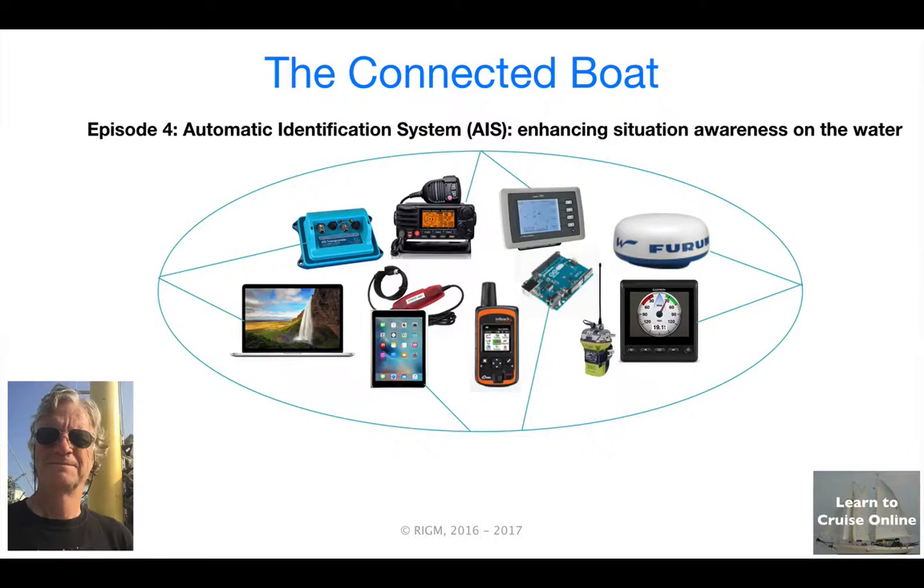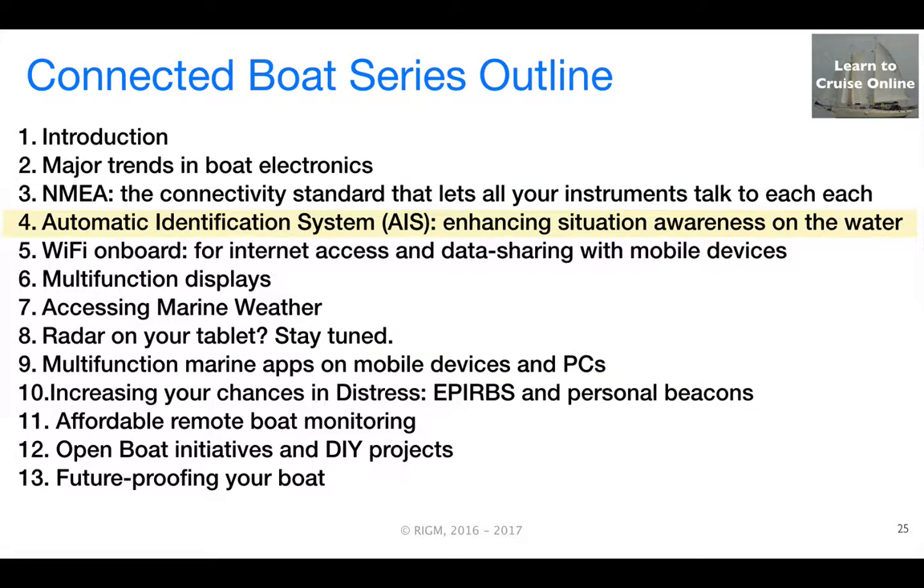Hi, this is Rob McLean from Learn to Cruise Online. The fourth episode in our Connected Boat series deals with the Automated Identification System or AIS. We're highlighting AIS in this series because even though recreational boaters are not required to use AIS, its potential to increase situational awareness on the water is so cost-effective that you should seriously consider it if you aren't already using it.